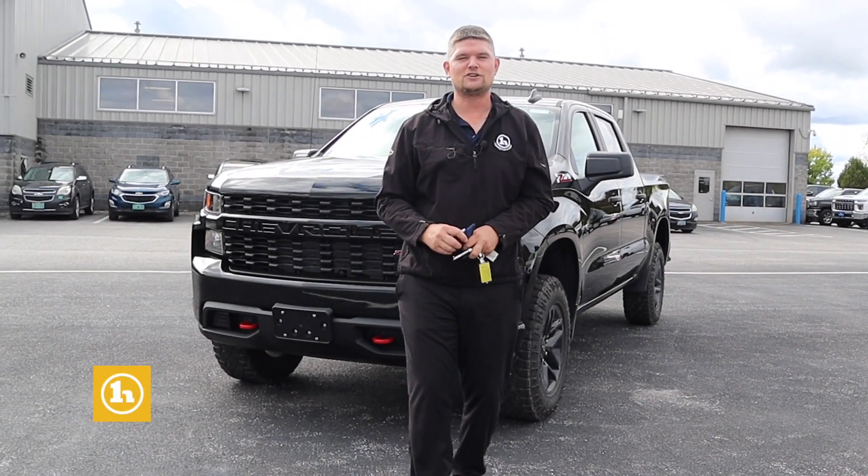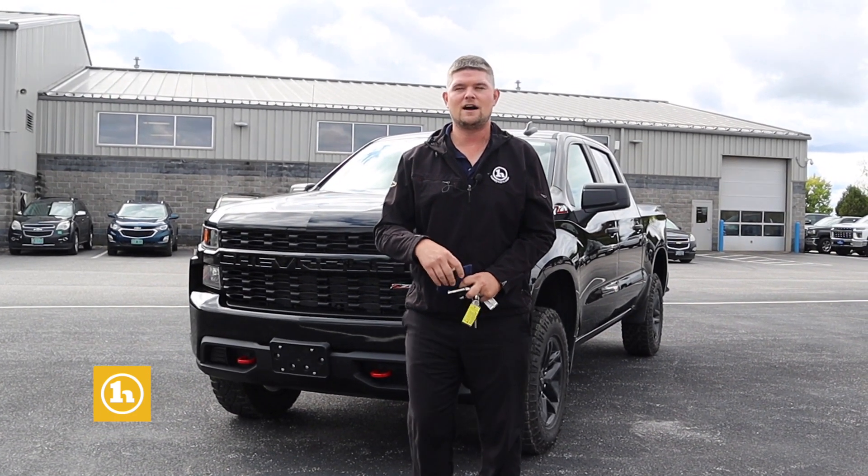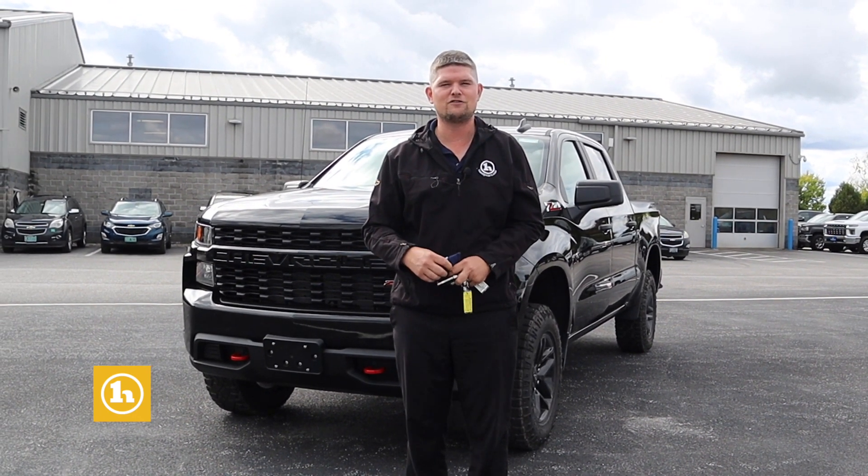Hey Rob, it's Matt Artis here at Handy Chevrolet. I see that you're interested in trading your Hummer for a new Silverado, and we have a great selection here at Handy Chevrolet.